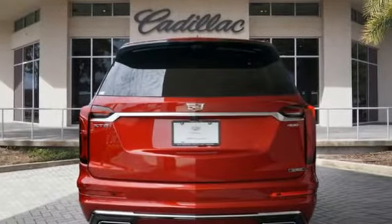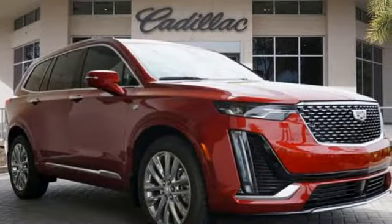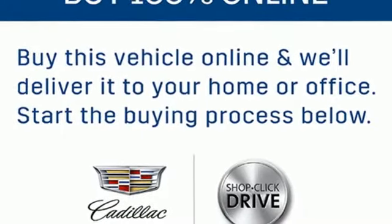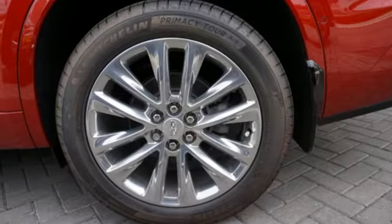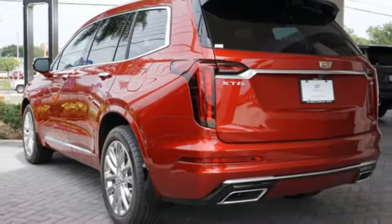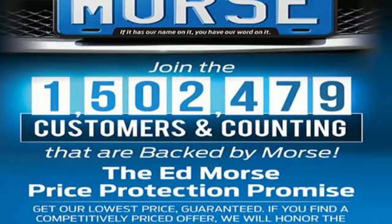V6 engine, gas pressurized shocks, streaming audio, Wi-Fi hotspot, front heated leather bucket seats, automated parking sensors, AM-FM satellite radio, remote engine start smart device, dual zone climate control, streaming video feed rearview mirror, and integrated navigation system with voice activation.